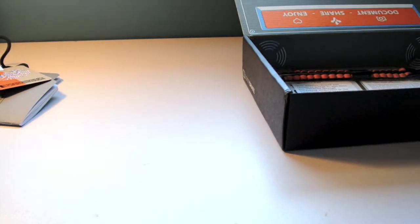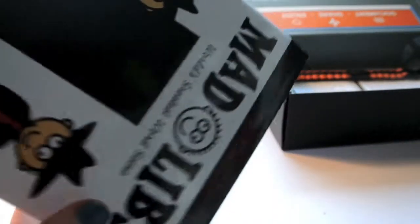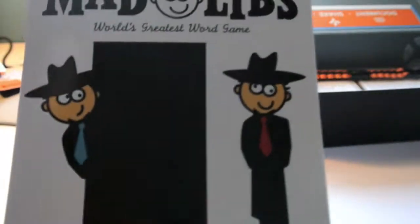Oh, Mad Libs! Yes! This is like perfect because I love Mad Libs — they're just so funny when you do them with your friends. That's really cool.